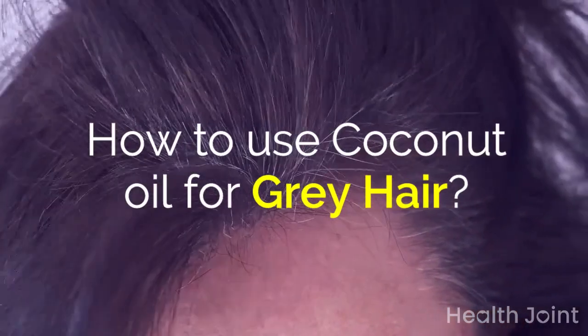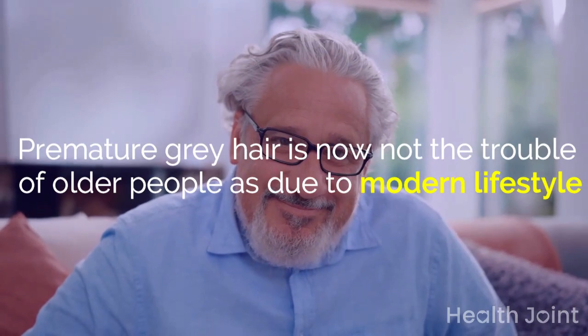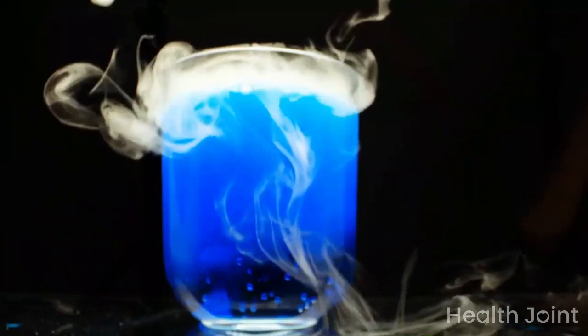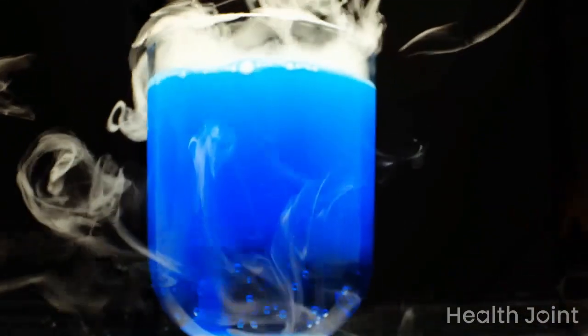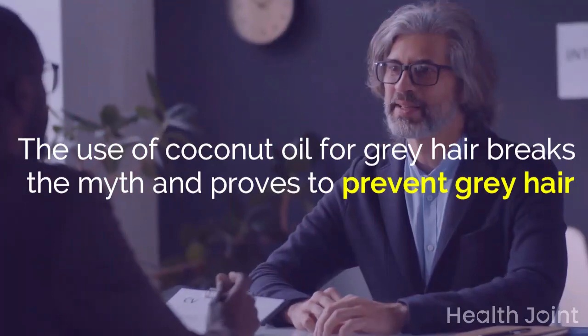How to use coconut oil for gray hair. Premature gray hair is now not the trouble of older people, as due to modern lifestyle, pollution, stress, and harsh chemicals, using heating tools damages hair from tip to root. The use of coconut oil for gray hair breaks the myth and proves to prevent gray hair.